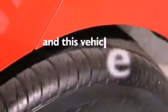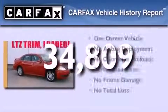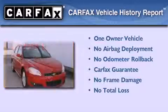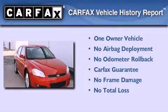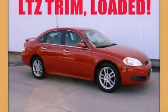This vehicle has fewer than 35,000 miles on the odometer. This Chevrolet has had only one owner, and it qualifies for the Carfax Buyback Guarantee. This automobile won't last long at this price. Call and arrange a test drive now.